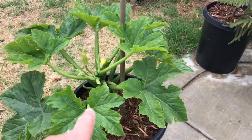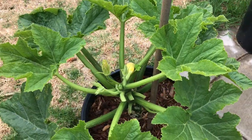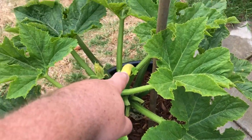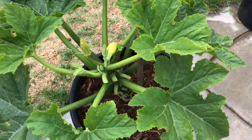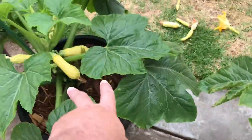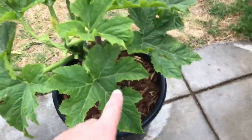Same thing with this one. I cut off the top because I'm just gonna get rid of this one. I got one yellow squash growing right now, I got a couple of male flowers there — you can see two pollinated right there. But yeah, I'm gonna get rid of this plant because I got another yellow squash.